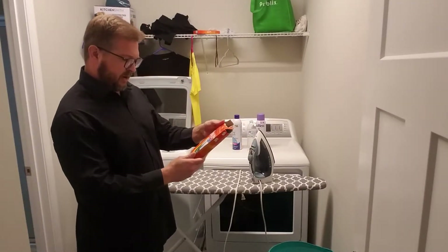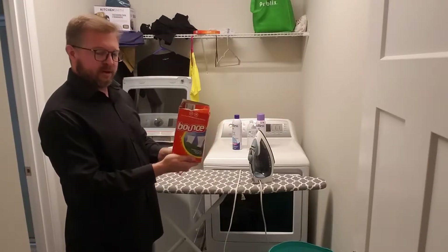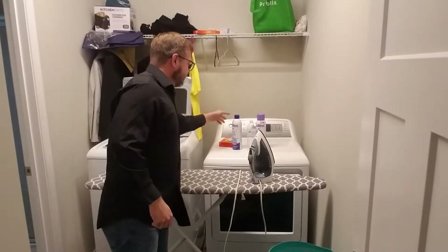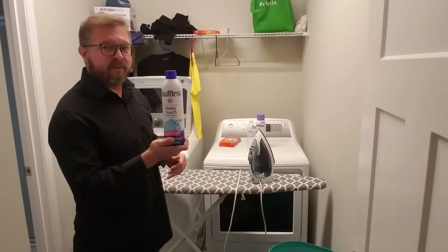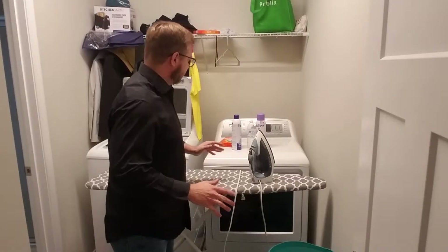Here you've got another softener — it helps to get the wrinkles out of your clothes; you put this in the dryer. And starch — starch is a very good thing to help you get out all the wrinkles and make your clothes look nice.